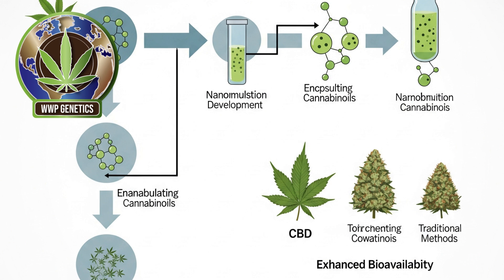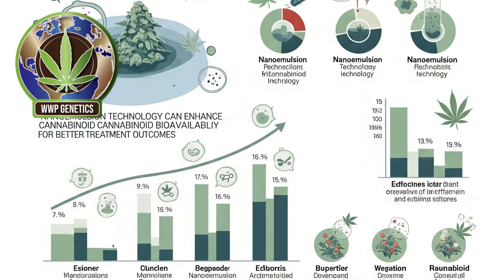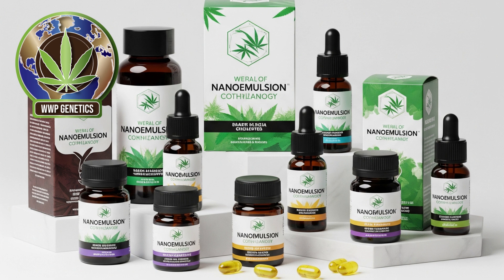From a medical standpoint, nanoemulsion-based cannabis products offer tremendous promise. Many patients who rely on cannabinoids for relief from conditions such as epilepsy, cancer-related pain, multiple sclerosis, and inflammatory diseases face challenges with traditional formulations that deliver erratic or insufficient levels of active compounds. Nanoemulsion technology can ensure more predictable therapeutic outcomes, making it easier for physicians and patients to establish consistent dosing regimens. This is particularly important for pediatric and geriatric patients where safety and precision are paramount. Moreover, the increased bioavailability means that lower doses can be used to achieve the desired effect, potentially reducing side effects and improving the safety profile of cannabinoid therapies.